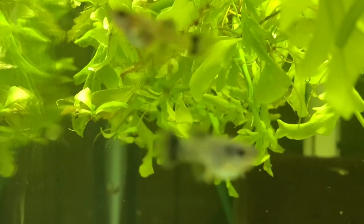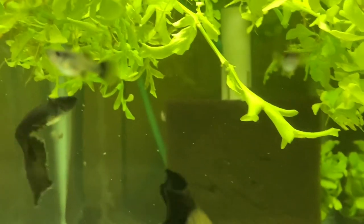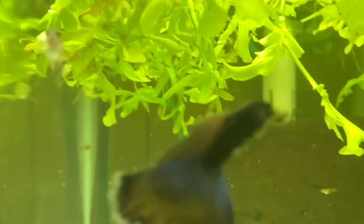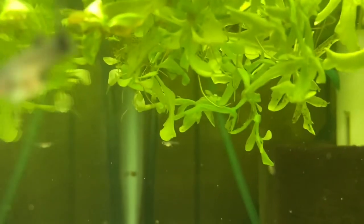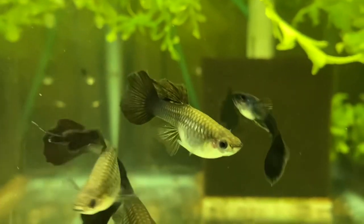I'm definitely going to be keeping these separate — not in with other Black Moscows. I think these females and the males I selected carry the gene for the long dorsal. There are some babies in the tank growing out, and there's another batch up at the top of the tank as well.